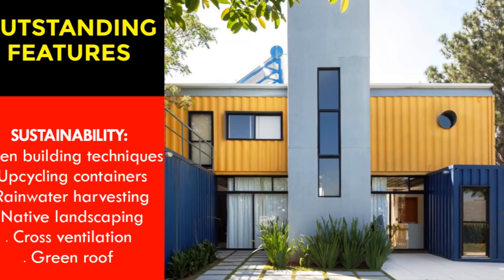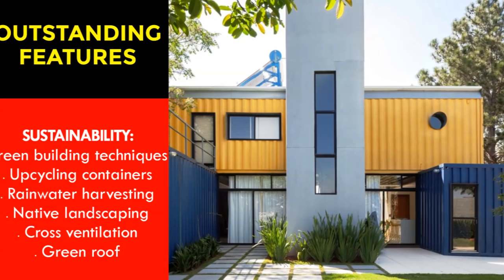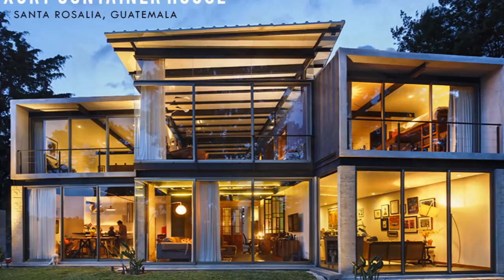The outstanding feature of this amazing shipping container house is sustainability. Some of the green building techniques used include upcycling of the shipping containers, native landscaping, rainwater harvesting, cross ventilation through windows and openings to avoid the use of air conditioning, and last but not least, a green roof on the containers which helps with thermal insulation.